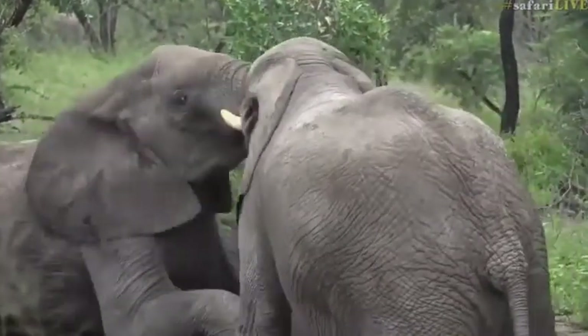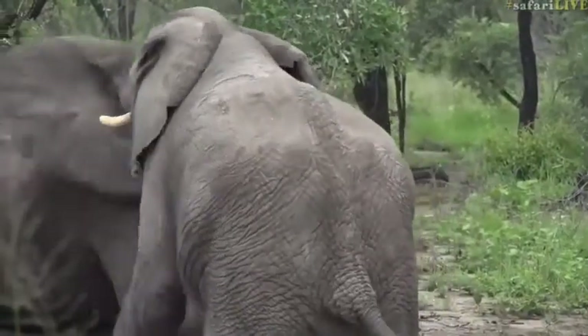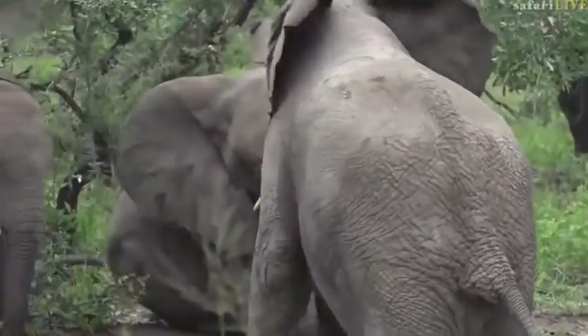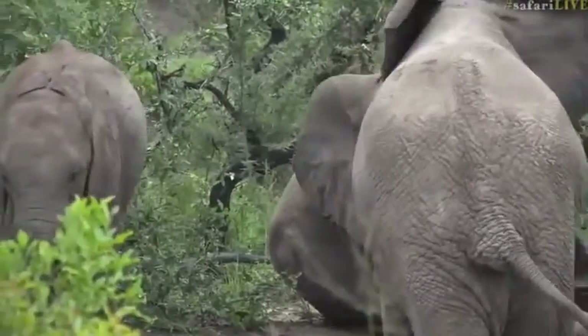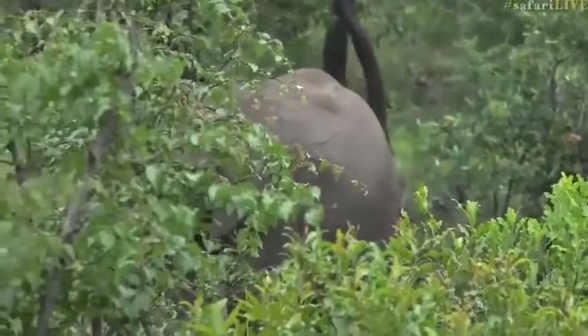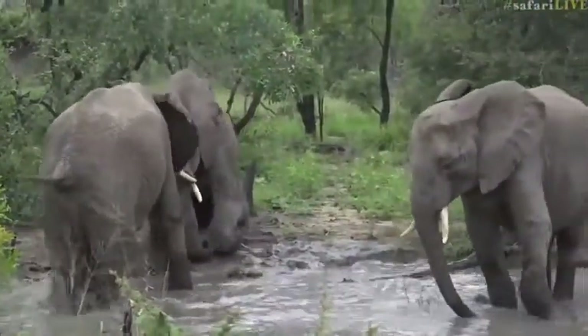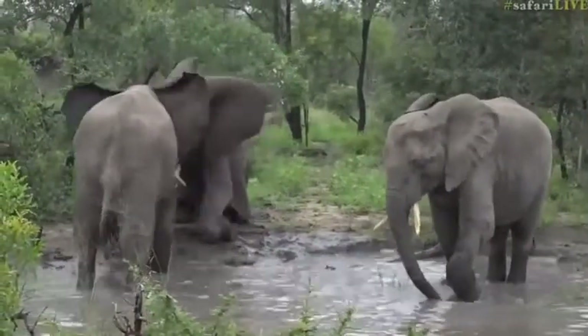That's how males will often break their tusks — playing around like this, or if they're actually competing for a female, then the fight becomes a lot more serious and those tusks clash into one another and will often chip and break from that.